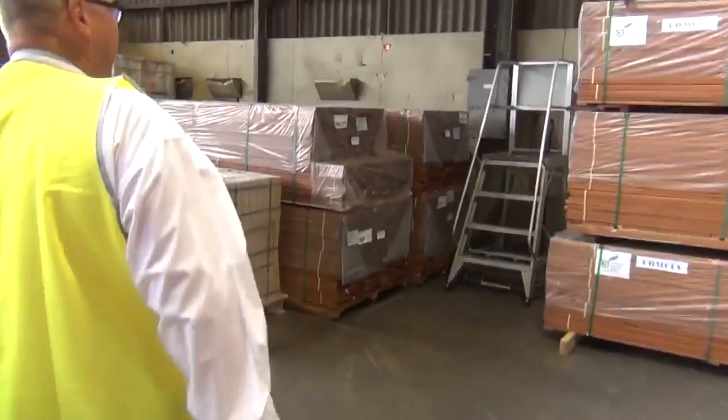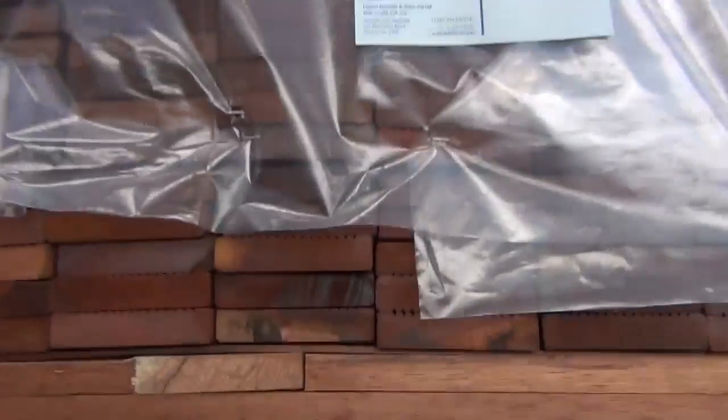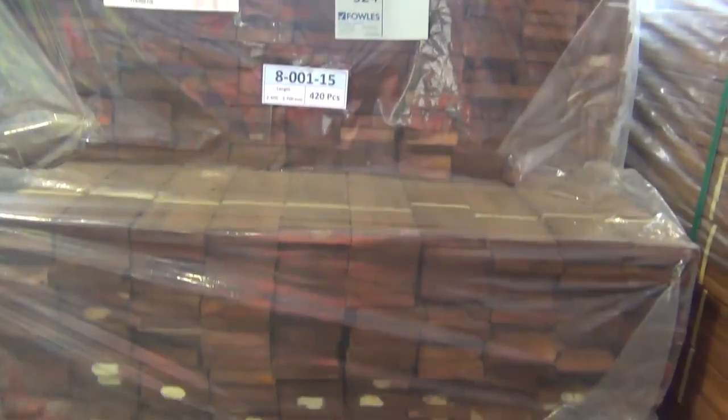We've had a whole container of merbau decking arrive — set length packs from lot 314 through to lot 325. It's 90x19 merbau decking, starting at 1.8, then 2.4s, 2.7s, I think some 3.3s and 3.9s as well. So a good variety there of merbau decking.